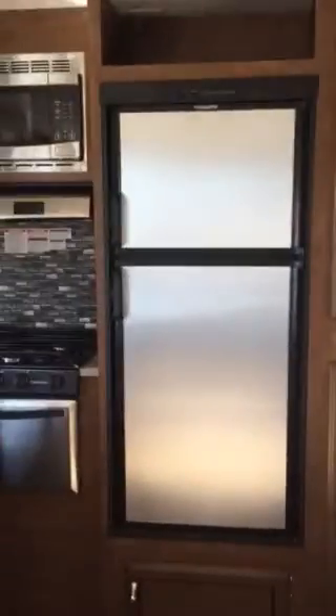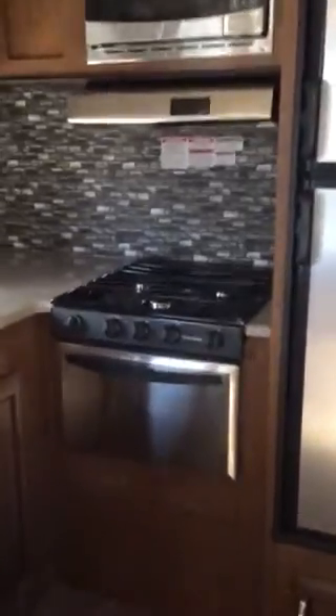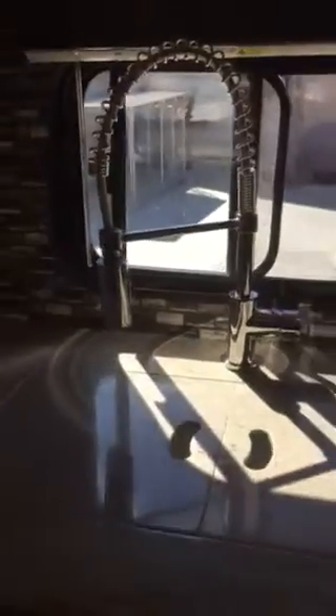Storage. Fridge, microwave, three burner stove, and an oven. Sink, of course. Love the faucet. Lots of counter space — that's what I wanted. Lots of counter space. Plenty of storage.